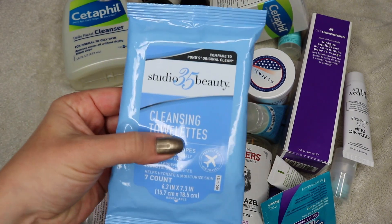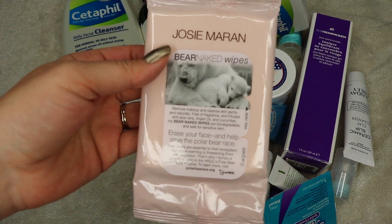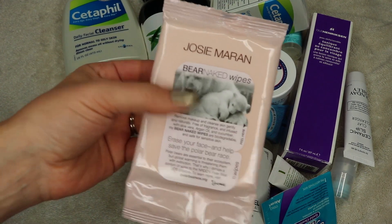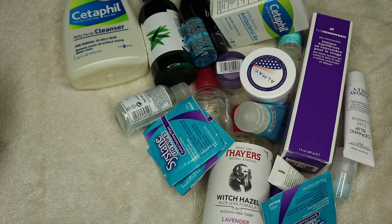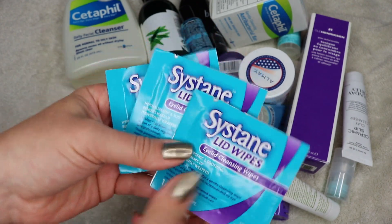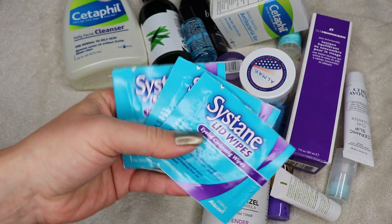I picked these up when I'd forgotten my wipes while traveling — these are the Josie Maran Bare Naked Wipes. One of my favorite makeup removers has been the Josie Maran Bare Naked argan oil. I'm really excited to use these, I just need to get them out before they dry out. There's also another product my husband picked up — really good at taking off your makeup. I'd consider repurchasing when done, so I'm holding on to those.